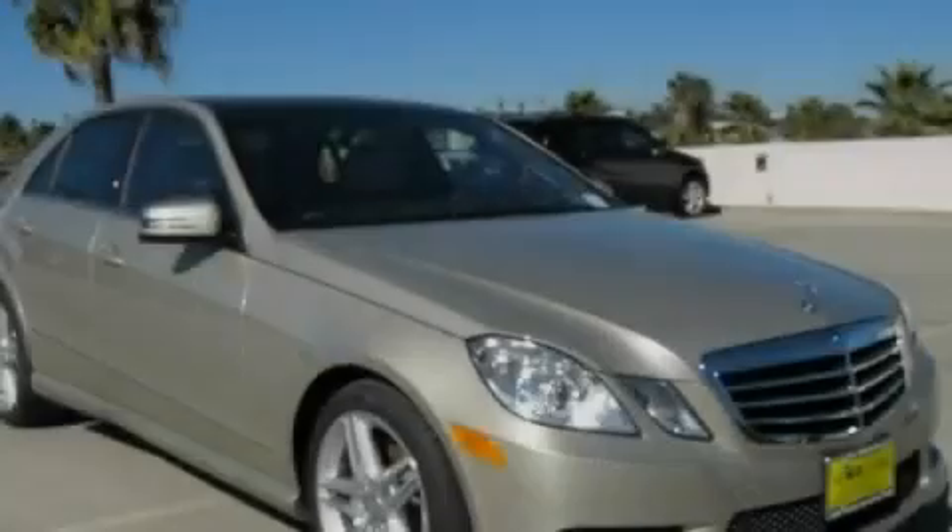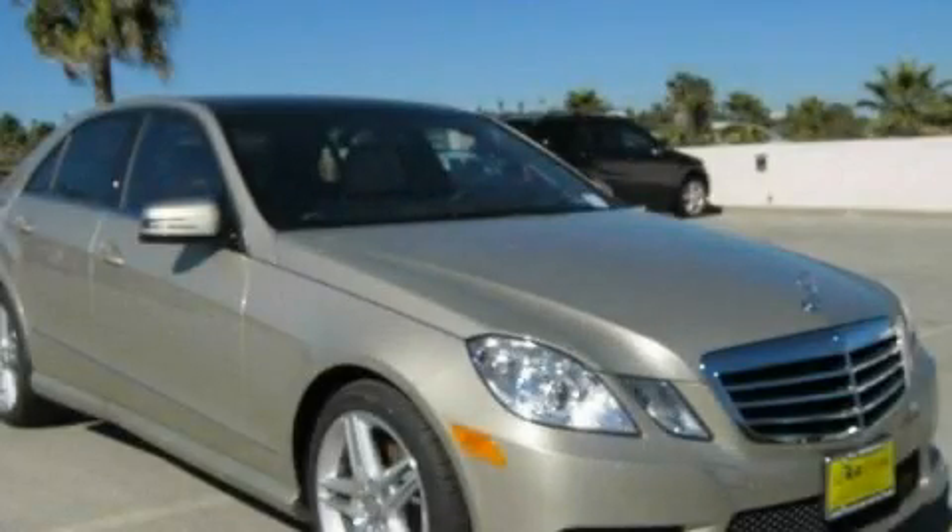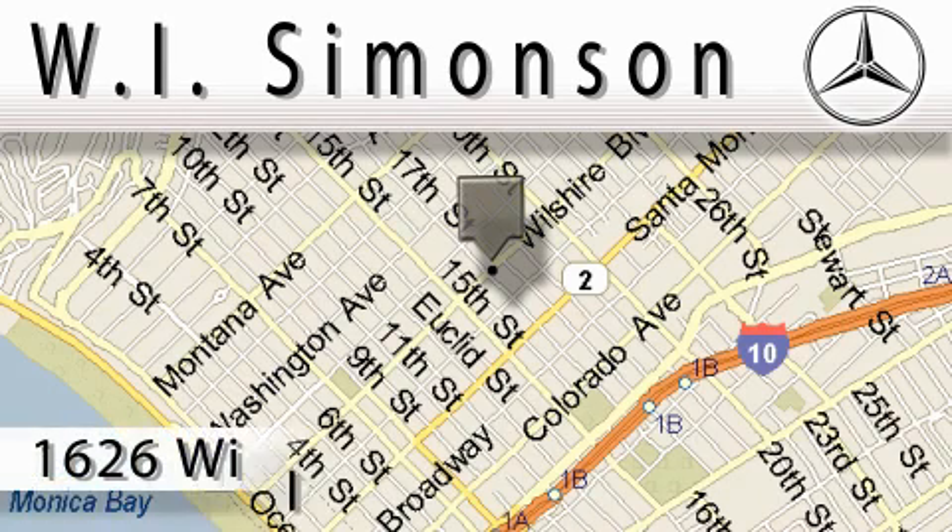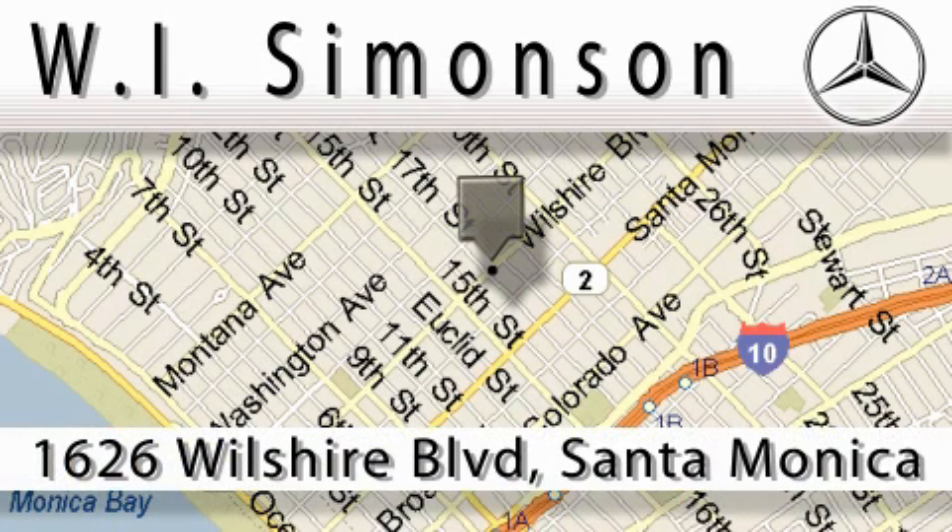Please call us today for more information on this great vehicle. W.I. Simonson is located at 1626 Wilshire Boulevard in Santa Monica.